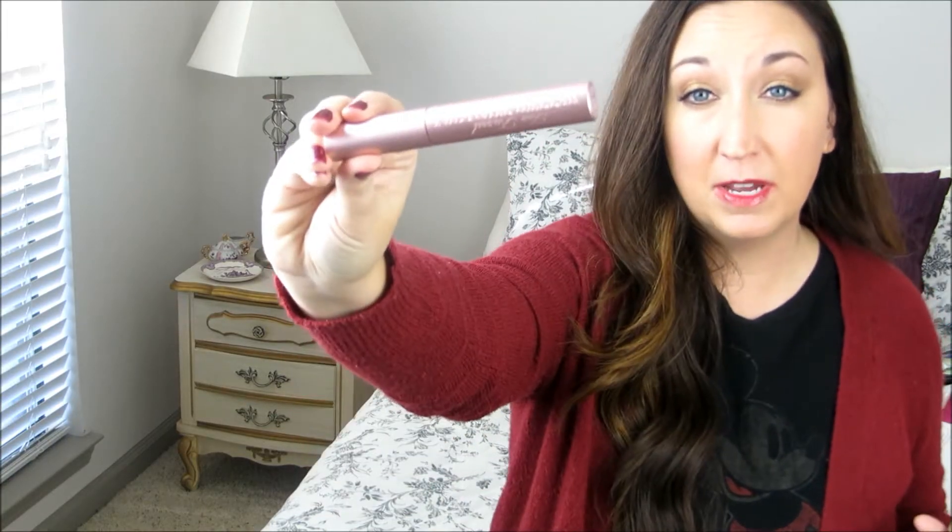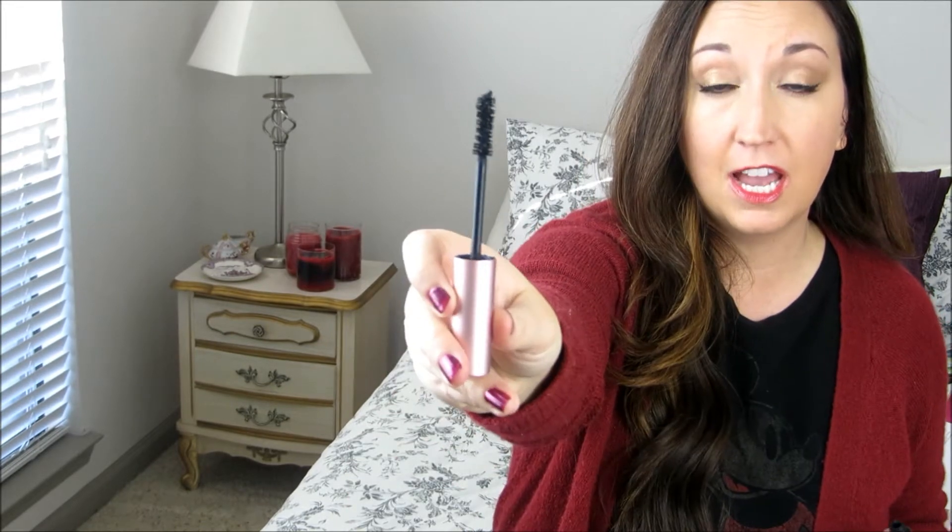The Too Faced Better Than Sex Mascara — I personally love this, this is one of my favorites. It is pretty pricey, but it has a gorgeous hourglass wand. I don't always like hourglass wands, but this one I loved. It gave me great volume, great voluminous lashes. Would definitely buy this again.